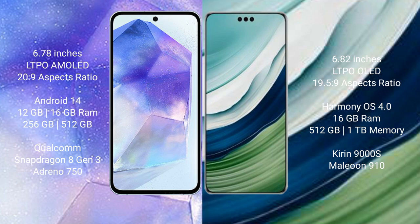Asus Zenfone 11 Ultra runs on the Android 14 operating system. Huawei Mate 60 Pro Plus runs on the HarmonyOS operating system.